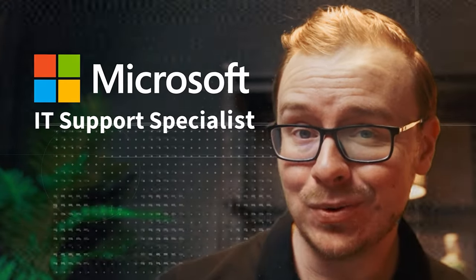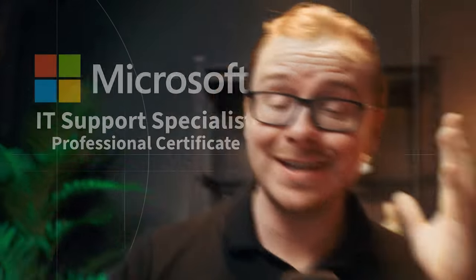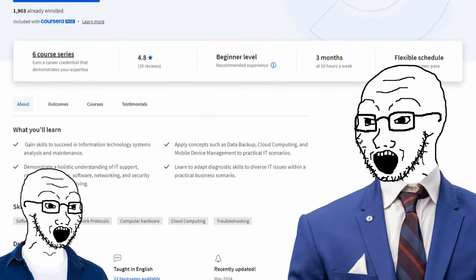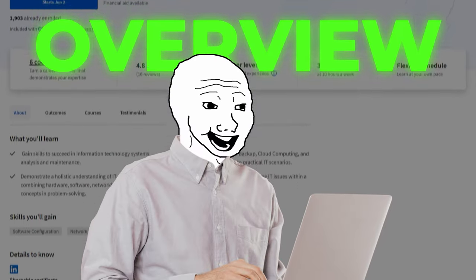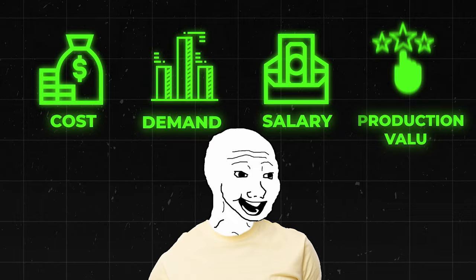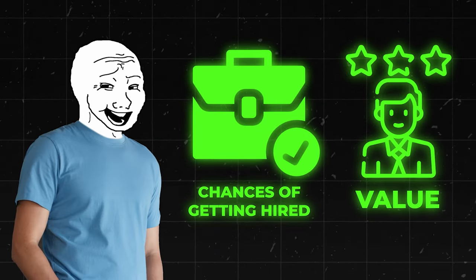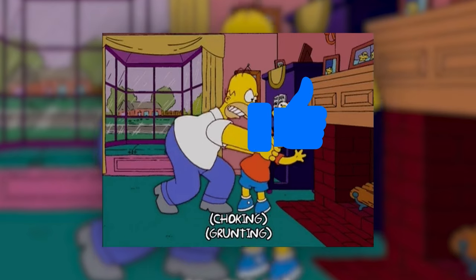Is the Microsoft IT Support Specialist Professional Certificate actually worth it? That's what we're going to be talking about in this video. I'm going to be going over this brand new certificate that everybody's talking about, covering all the important aspects: a general overview, how long it takes to complete, the cost, the demand, the salary, the production value, the chances of landing you a job, the value it offers, and an overall score and my recommendation. If you appreciate these types of videos, tap that like button and let's jump in.